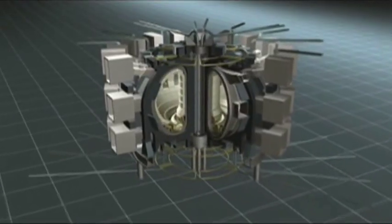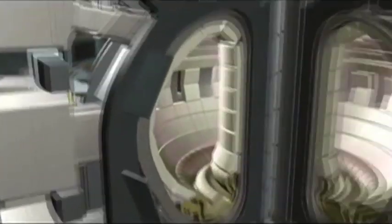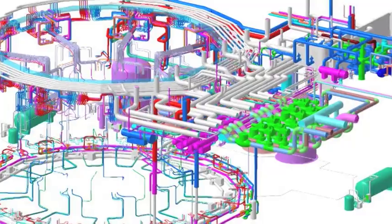The interior of the tokamak vacuum vessel is comprised of a first wall blanket and diverter limiter. These are the elements that will receive the heat from the plasma. The plasma has a temperature of maybe 100 million degrees, with the surface of the first wall blanket on the order of 200 degrees Celsius. In order to remove this heat, we pass water through these internal components of the vacuum vessel.